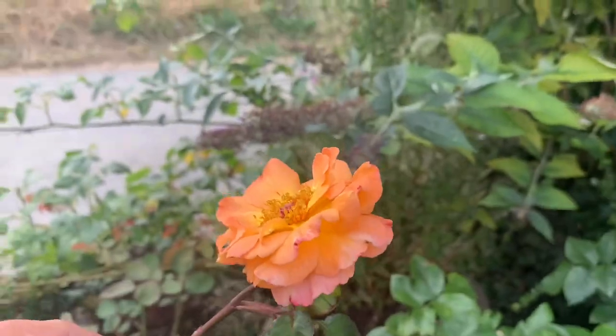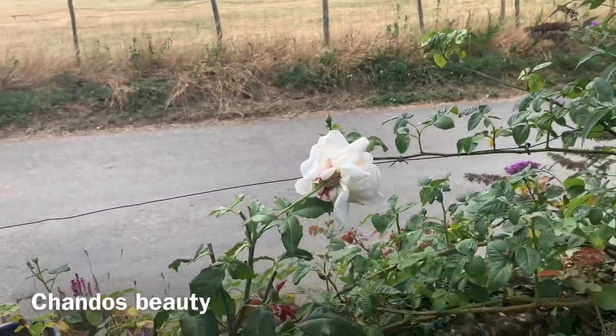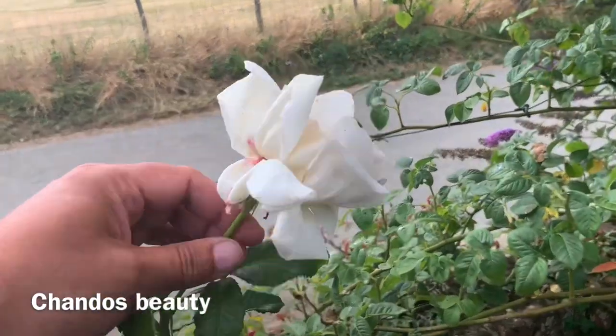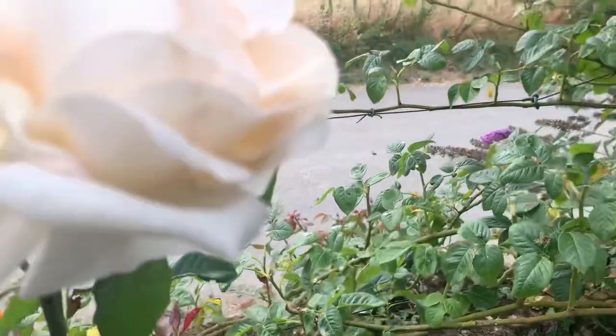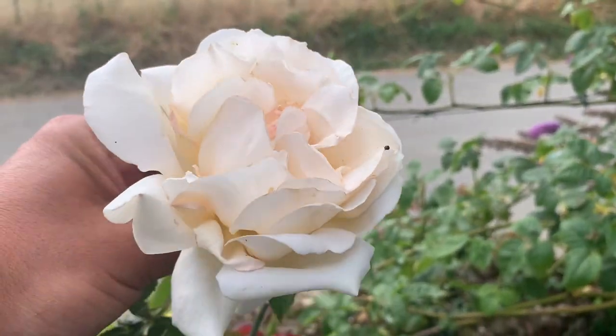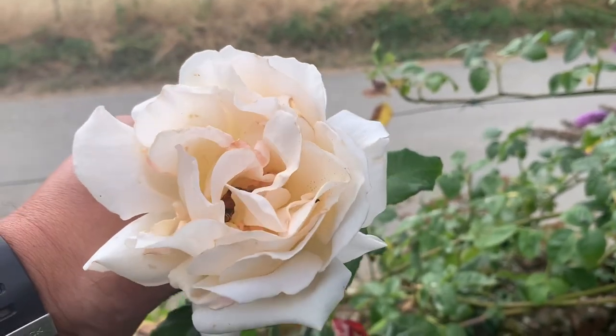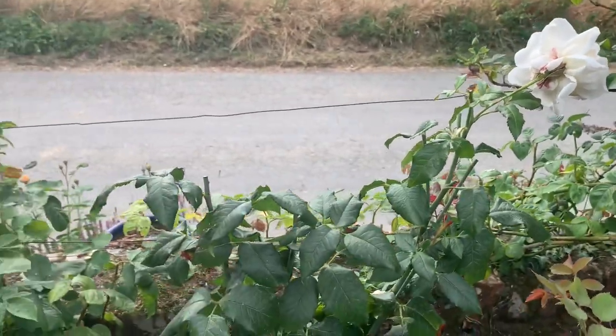This one's in flower — this is Chandos Beauty. I've got to have a smell of this one because it is very powerful. A very powerful, intense fragrance. It's probably just starting to go over and that's the last of its flowers, but what an intense fragrance from Chandos Beauty, another hybrid tea.